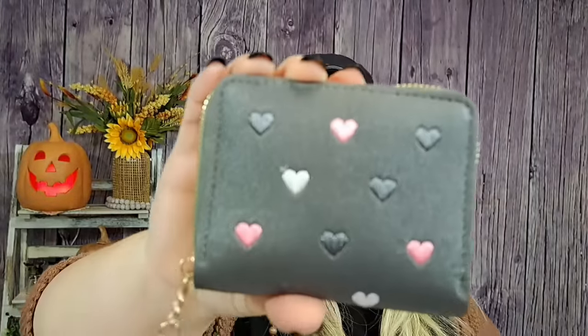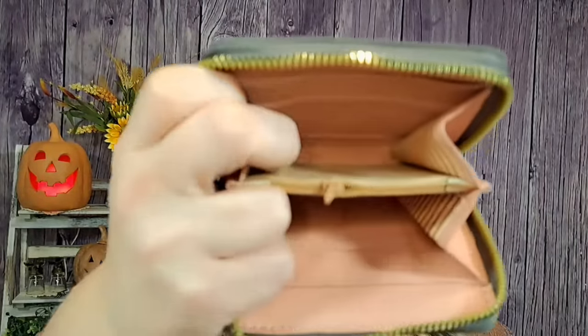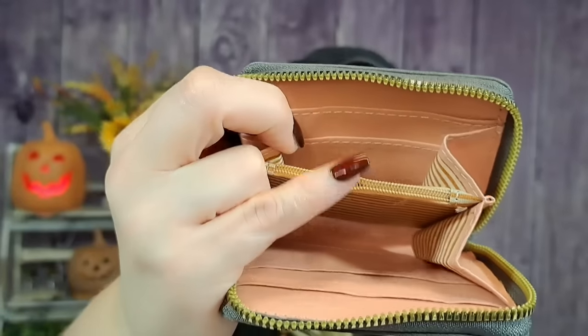This looks like a wallet. Oh, it's really pretty! It's gray with gray, white, and pink hearts on it, and then it's got a little tassel with a little star on it. That is stinking adorable. The inside is really cute too — it's pink with some stripes and a little change purse area. I love it.